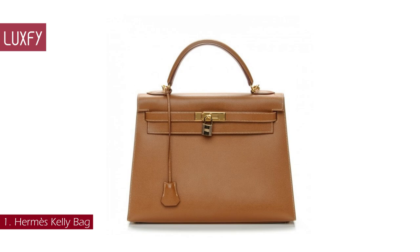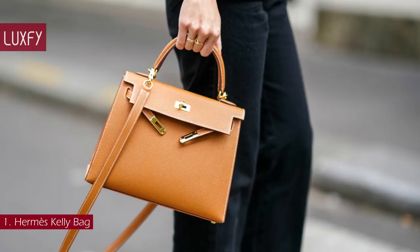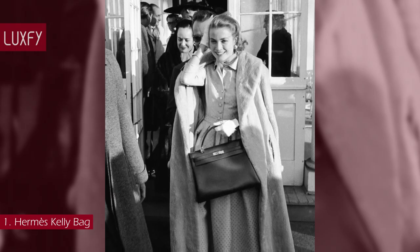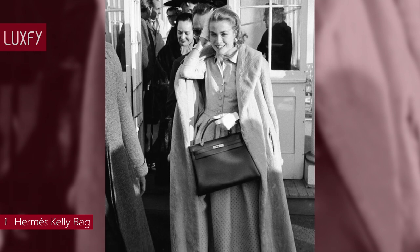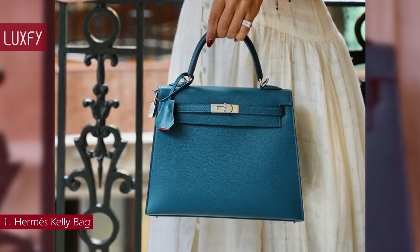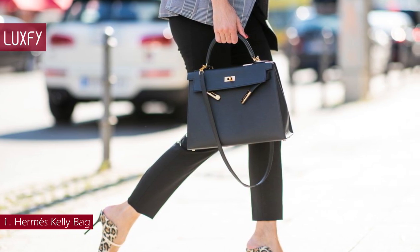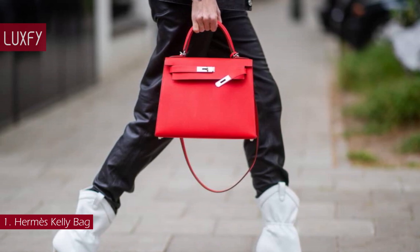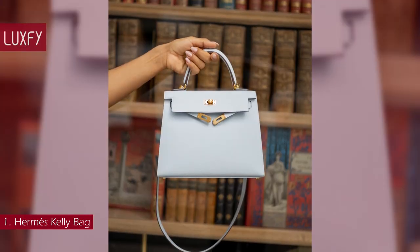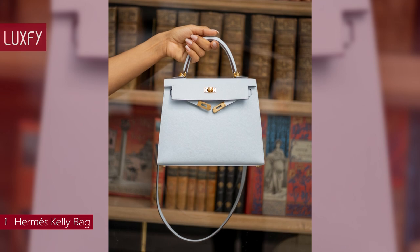Number 1: Hermès Kelly Bag. In 1935, Emile-Maurice Hermès designed a bag for his wife to carry, called the Sac à Dépêches — practical and elegant with a classic style. The accessory achieved worldwide recognition in 1956 when American actress and Princess of Monaco Grace Kelly used her Sac à Dépêches to cover her pregnant belly. As soon as the photo was published on the cover of Life magazine, women from all over the world started asking Hermès for the Kelly bag. The brand changed the bag's name to the Kelly, and history was made. Today, the Kelly is sold in Hermès stores for around $9,000 and can be sold on the resale market for more than $20,000.